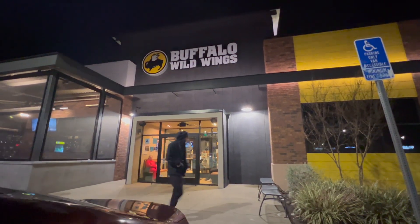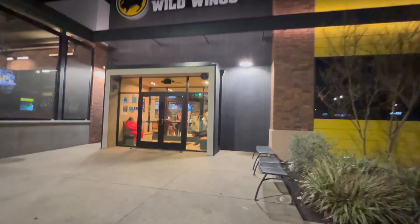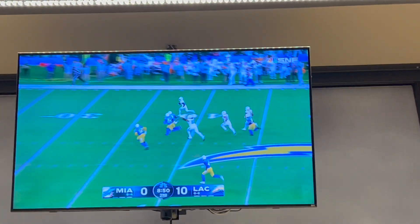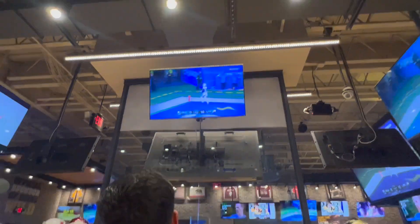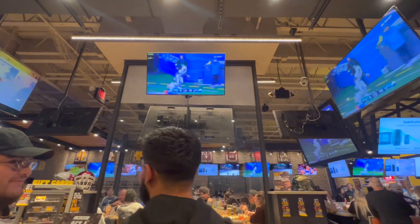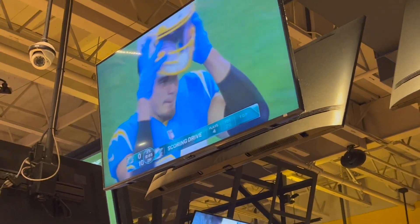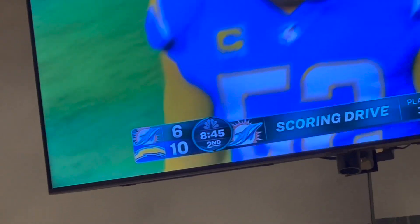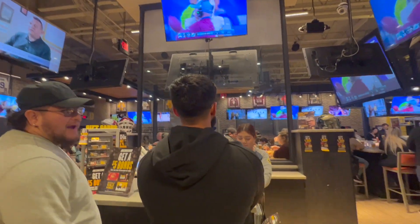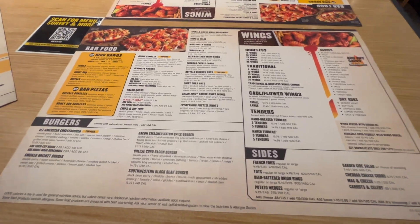We're at Buffalo Wild Wings today — we came to the one in the Menifee area since that's where we were looking at homes. We didn't even know this, but there was actually a sports game going on, which was so cool. Everyone was excited, cheering for their team. We did have to wait about 20 minutes for a table, but we were hungry and willing to wait. I wanted to try the burger.